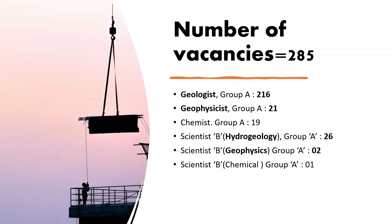Now let's discuss the best part of the notification — the vacancies. The total number of vacancies this year is 285. In 2015, the total number of vacancies were 269; however, for the geologist post there were only 150 posts. So this is one of the highest numbers in the decade-long history of this examination.